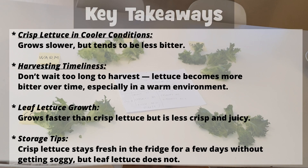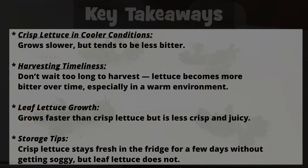Key takeaways: crisp lettuce in cooler conditions grows slower but tends to be less bitter. Don't wait too long to harvest — lettuce becomes more bitter over time, especially in a warm environment. Leaf lettuce grows faster than crisp lettuce but is less crisp and juicy. Crisp lettuce stays fresh in the fridge for a few days without getting soggy, but leaf lettuce does not.